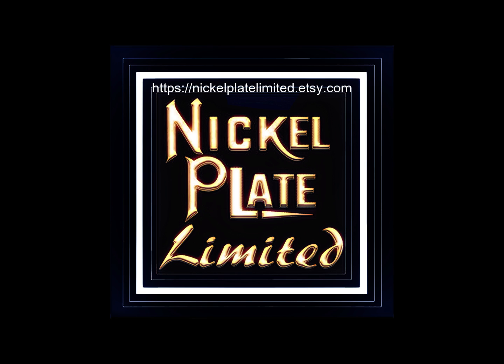With that, we'll wrap up this video. Thank you for watching. If you enjoyed today's content, please hit the like button, and if you're not subscribed please subscribe — both help the channel grow. Turn on all notifications if you want to see all updates. Also visit our print shop at Nickelplate Limited on Etsy.com. Thank you once again.